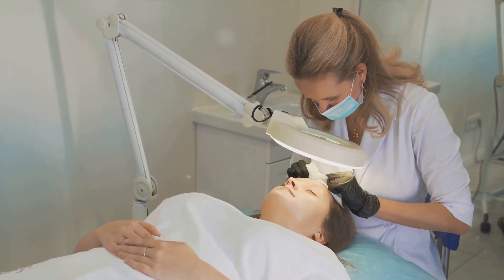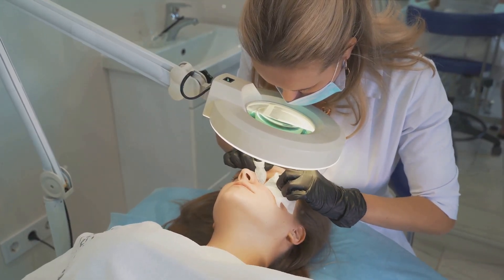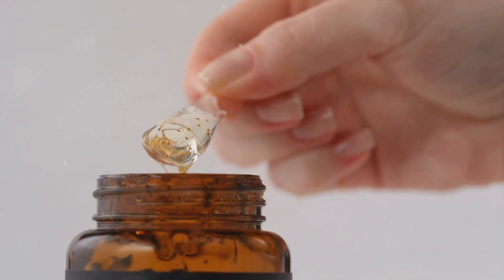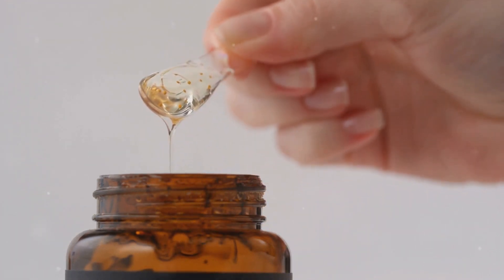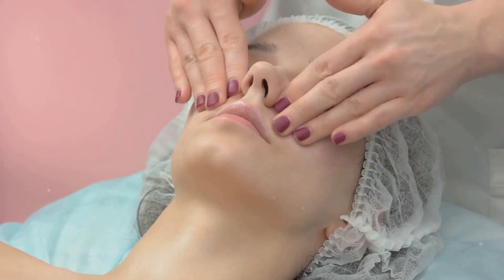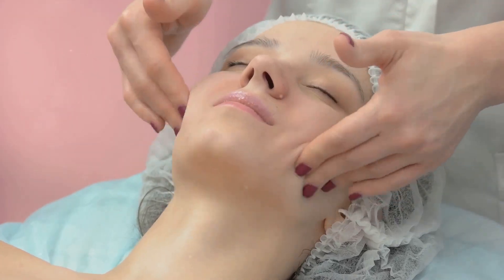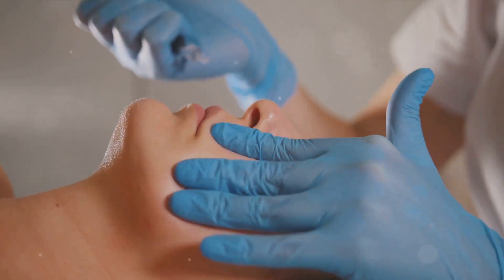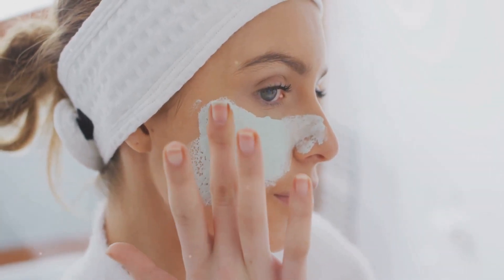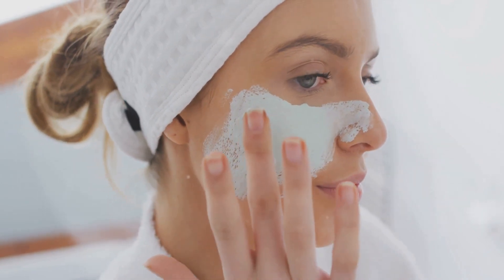It's important to remember that skincare is not a one-size-fits-all deal. Your skin is unique, and what works for one person may not work for you. It's all about finding a routine that suits your specific needs and sticking to it — in the world of skincare, consistency is king. These steps may seem simple and you may not see immediate results, but patience is key. It's about nurturing your skin day in, day out, and over time you'll start to see the benefits. Remember, great skin is not just about what you put on it, it's also about what you put in your body. Stay hydrated, eat a balanced diet rich in fruits and vegetables, and make sure you're getting enough sleep. Your skin is a reflection of your overall health, so take care of your body and your skin will thank you.